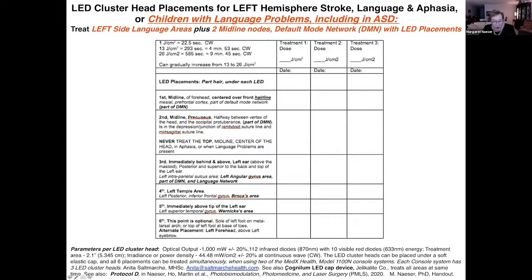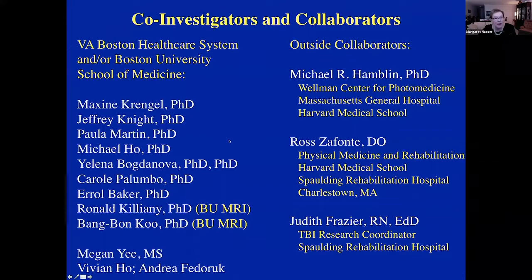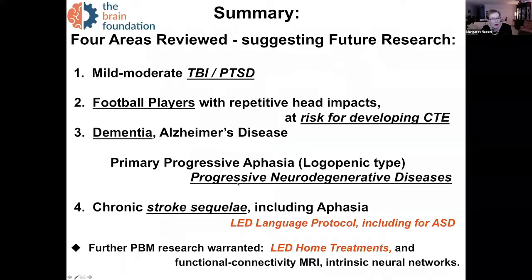Anita Saltmarsh is going to talk about a new device called the Cognilum LED cap device by Jalika Light from New York. That cap is expandable and can be placed on the head for children or adults. It treats all the areas listed in this protocol simultaneously. I would like to conclude that LED home treatments are going to be the way to go, and I really would like to see people try the language protocol with autism spectrum cases. Thank you very much.